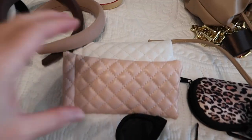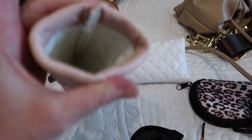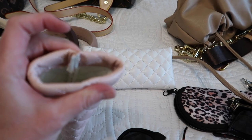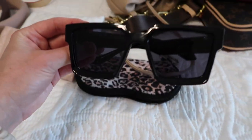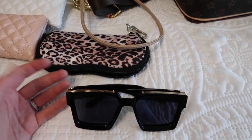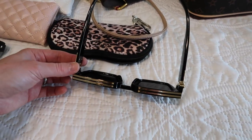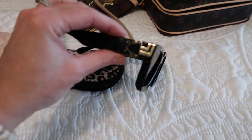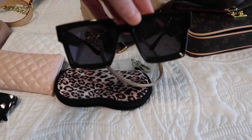I'll also link these quilted sunglasses cases — they're awesome and I think they came in a two-pack. They have a closure at the top so the sunglasses don't fall out. Another pair I want to share — these were a viral thing on TikTok and I think they were about $13. They just look really expensive and I feel really cool in them when I wear them. They've got this gold detailing on the side.